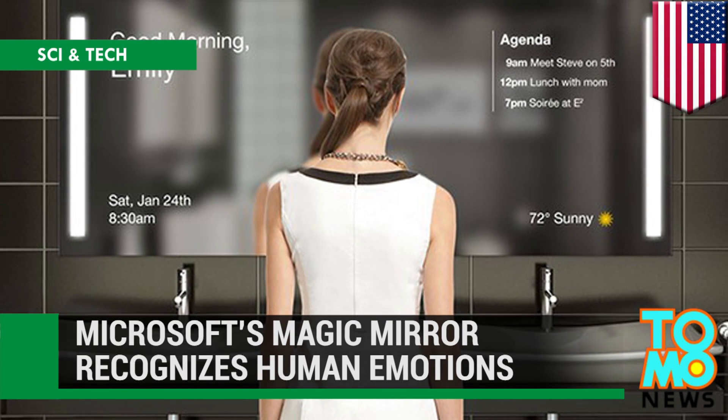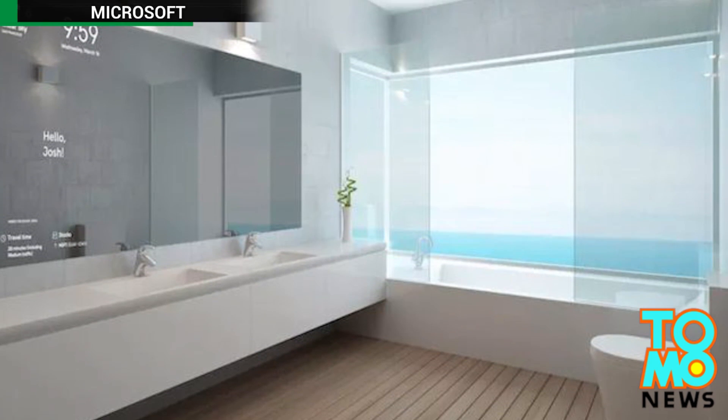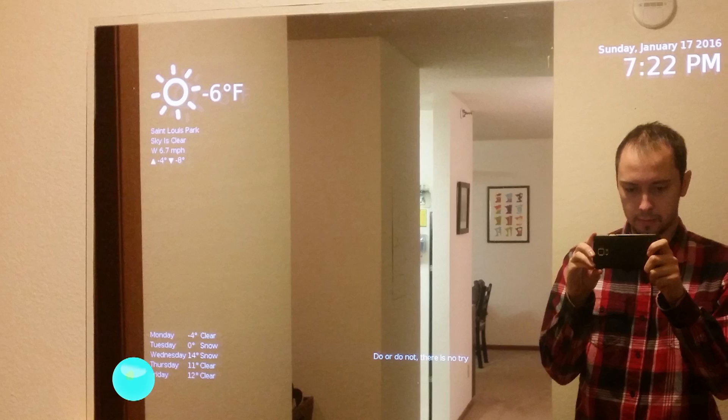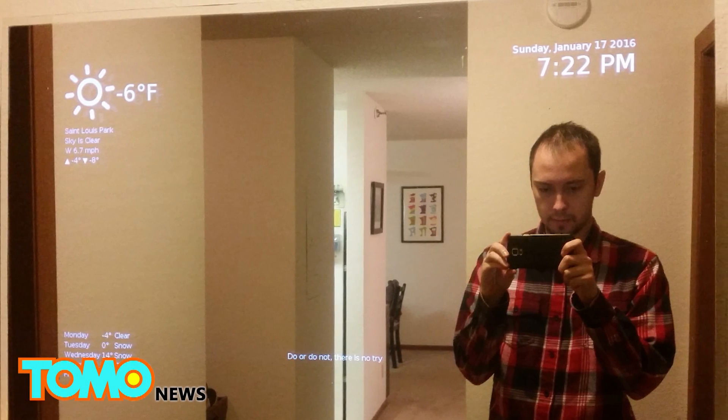How Microsoft's planning to make your mirrors smart. Microsoft has designed a smart mirror that allows you to check the weather and look up the status of your stocks while you brush your teeth in the morning. Everything a person could ever want.